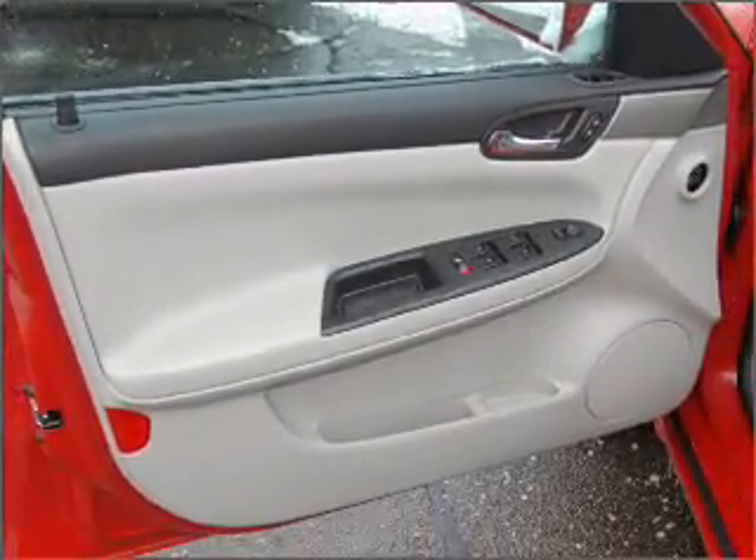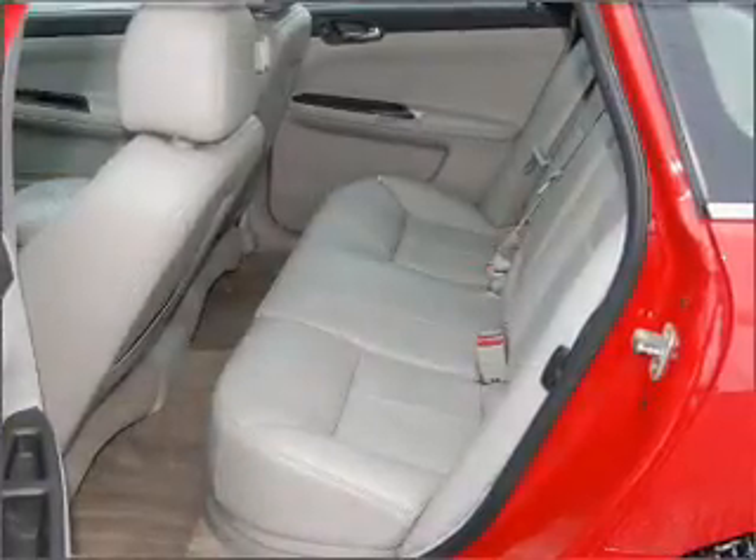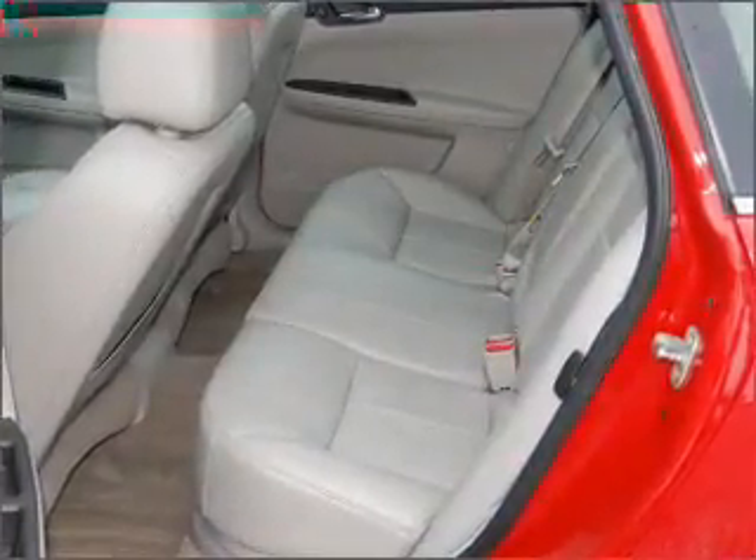Safety features include child safety locks, fog lamps, daytime running lights, and more. We would love to talk to you more about this Impala. Please contact us for more information.